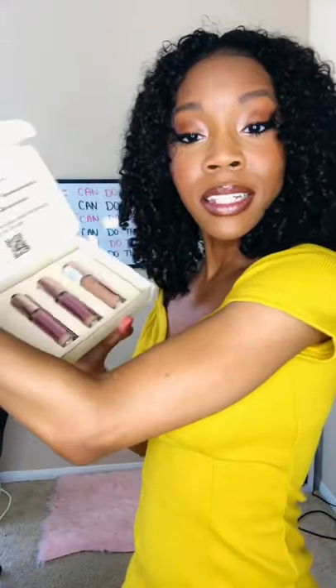Last but certainly not least, we've got Makeup Revolution concealers. They sent me three different shades, so I gotta try them out and see which one works best. See you next time!